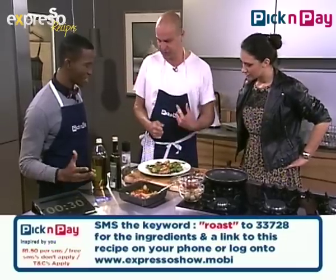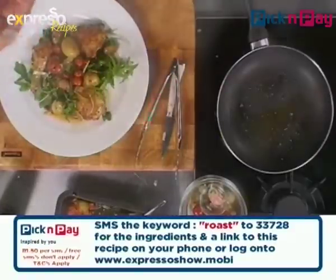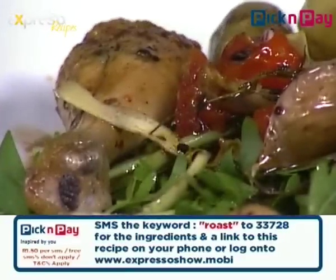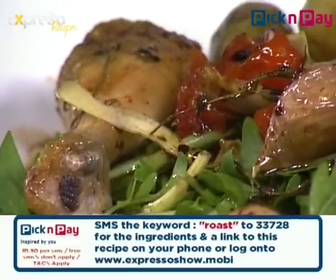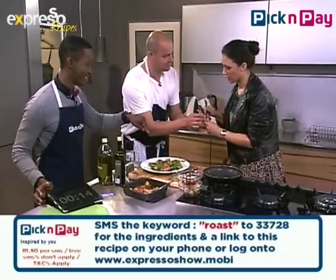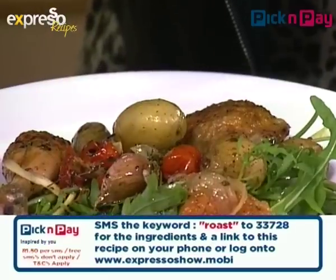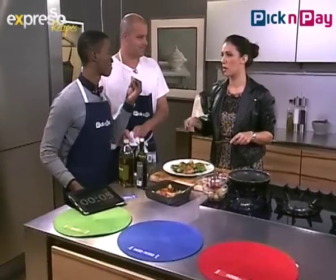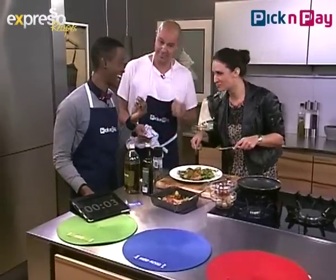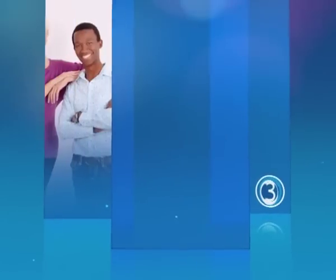It'll be green. For under 100 rand you could feed a family of four, even with free-range chicken. So go out there and get those products from your nearest Pick and Pay. She went straight for a tomato — explosive! This is very classy, talking with my mouth full. We'll take a break — stay with Expresso on SABC3.